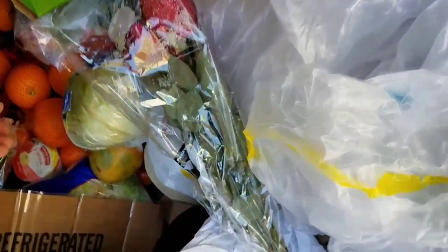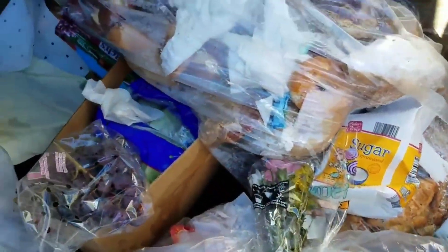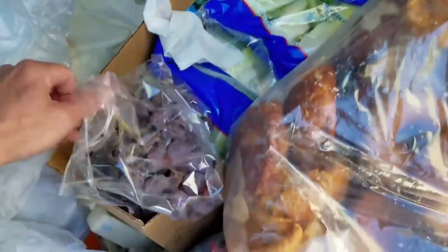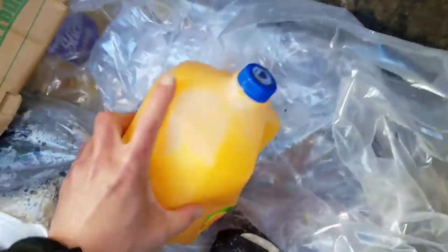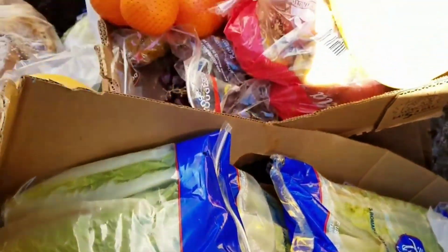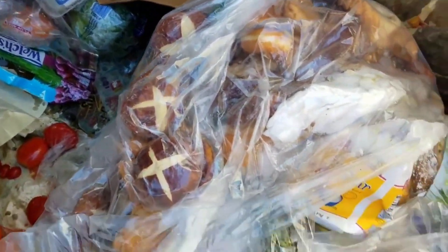Lettuce. Oranges. Whole box of lettuce right here. And a gallon of orange juice.